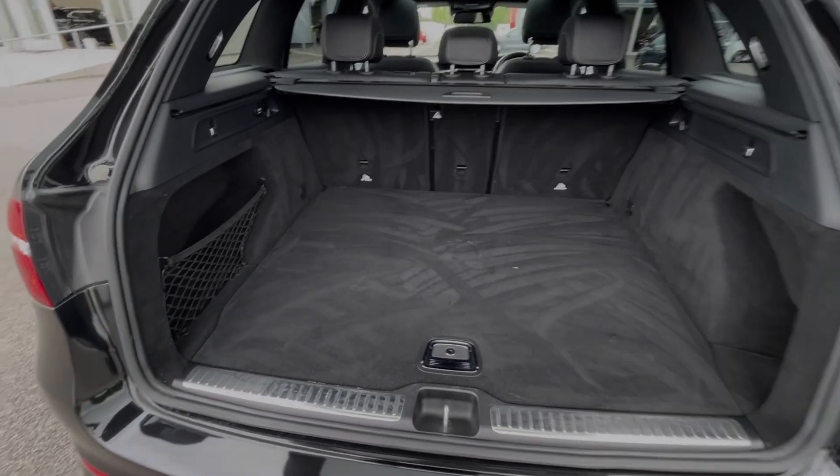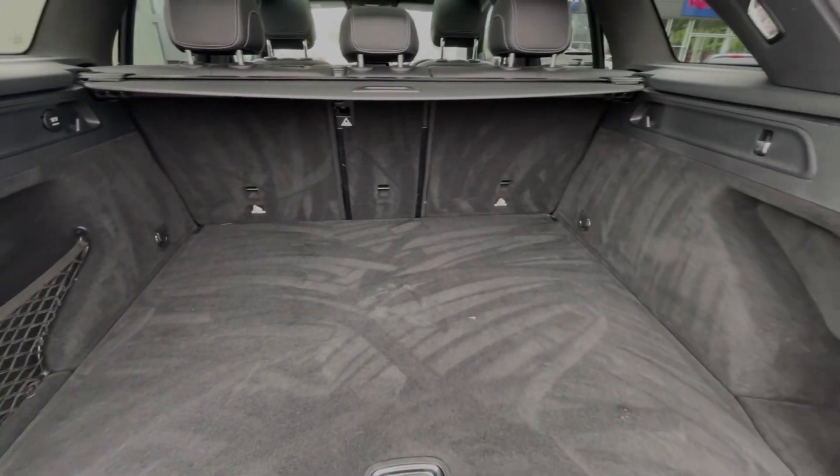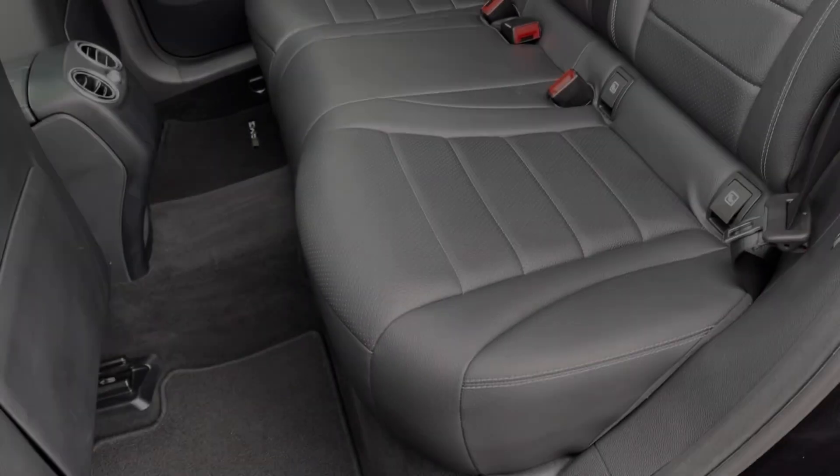Taking a look at the boot space, you can see the GLC offers a fantastic amount of storage room, with extra storage in the side pockets and the ability to fold the three rear seats down individually.